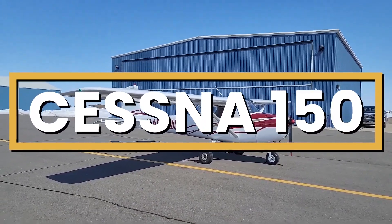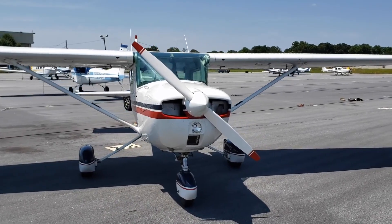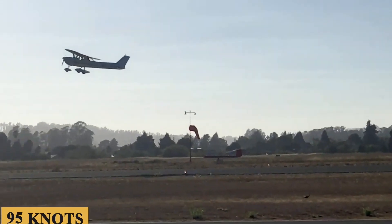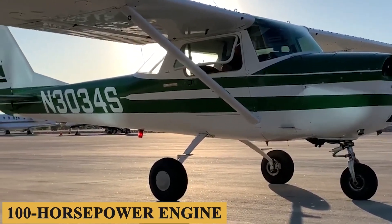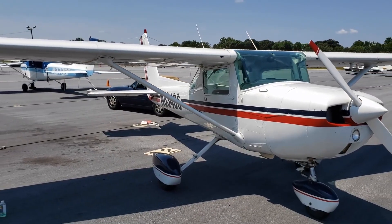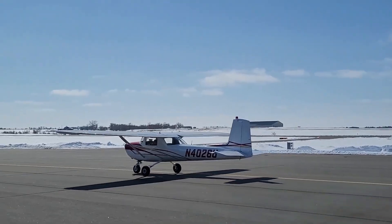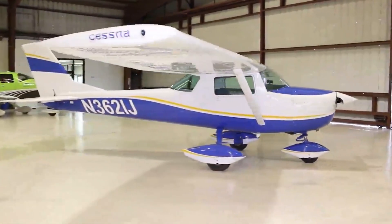This is the Cessna 150, a classic two-seater aircraft that has been a favorite among pilots for decades. With a range of up to 400 nautical miles and a cruising speed of 95 knots, this aircraft is perfect for short trips and training flights. Its reliable 100-horsepower engine and simple yet effective avionics make it easy to fly, while its responsive handling and comfortable cabin ensure a memorable flying experience. Today we're going inside the Cessna 150 to talk about everything you need to know about this awesome aircraft.